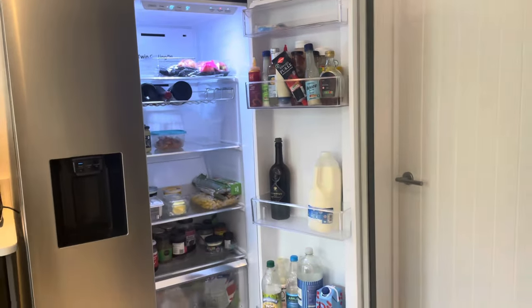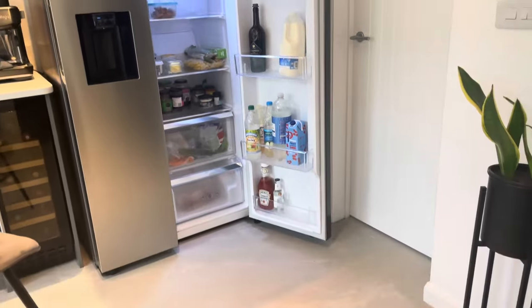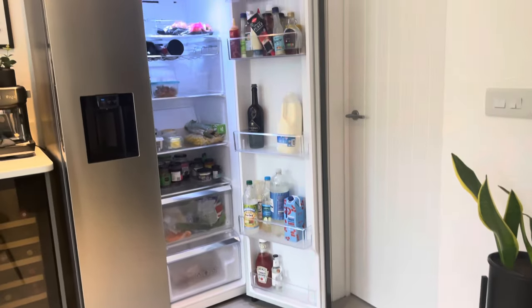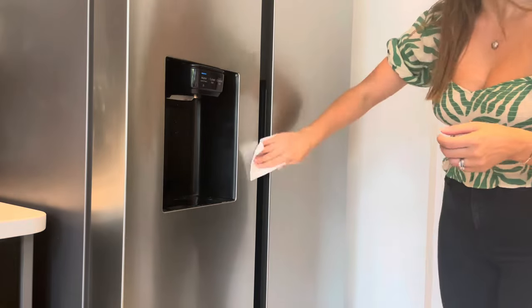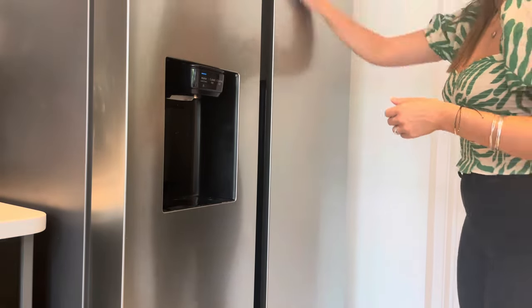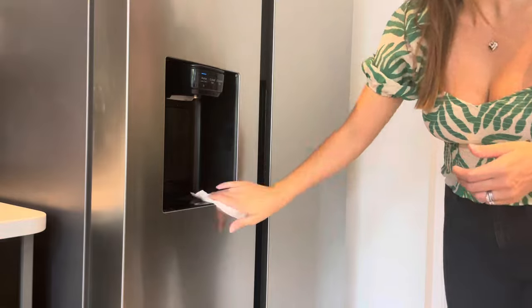And then this was the fridge all clean and tidy. To finish off, I just gave it a clean on the front with some antibac and a cloth. That's all the video is today, guys — I hope you enjoyed it. If you did, give it a thumbs up, don't forget to subscribe, and I'll see you in the next one. Bye!